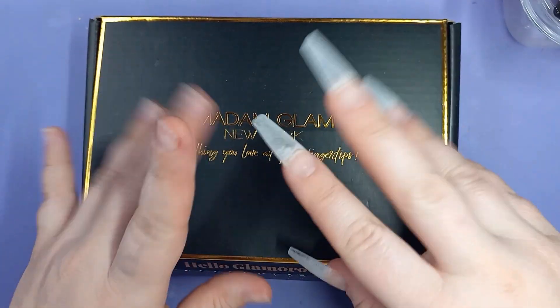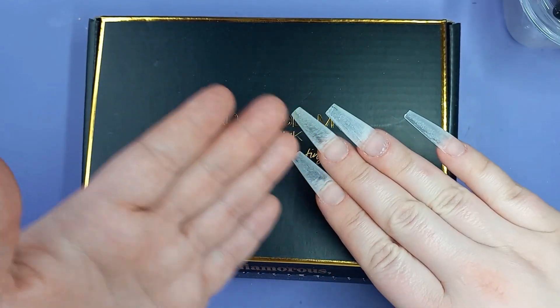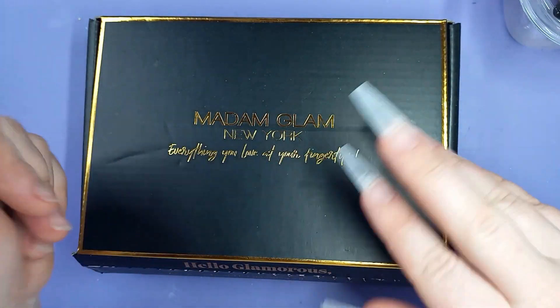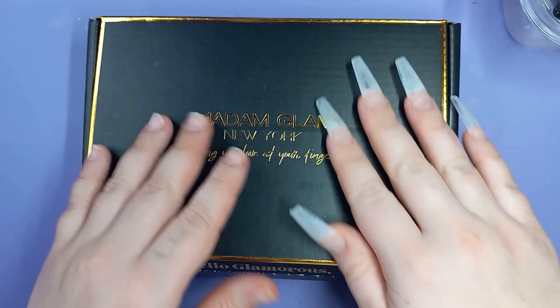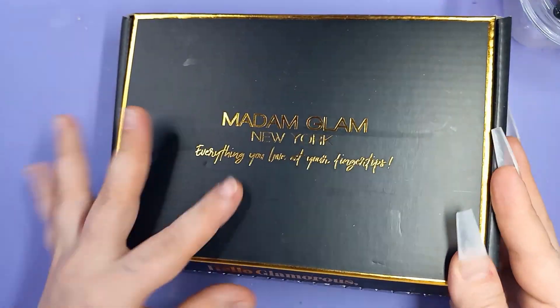Welcome, or welcome back, to my channel. This is the KatyKat Nails channel — I do product reviews and nail tutorials. Today we're going to be doing another non-dominant set featuring Madam Glam. I got to pick out four shades that I wanted from their collection.